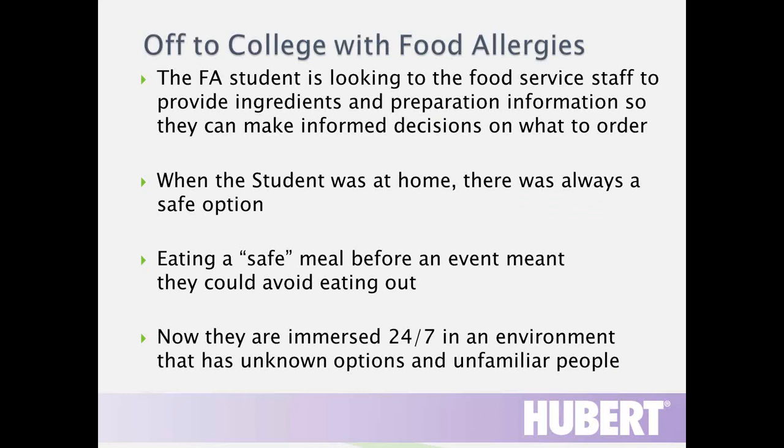Students are off to college with food allergies. The food-allergic student looks to staff to provide ingredient and preparation information so they can make informed decisions. When at home, there was always a safe option — they could eat a safe meal before an event or avoid eating out. But now students in residence halls are immersed 24/7 in an environment with unknown options and unfamiliar people, and they've been taught from an early age not to eat food they've never tried or are unsure of.